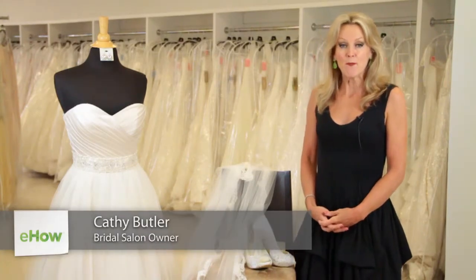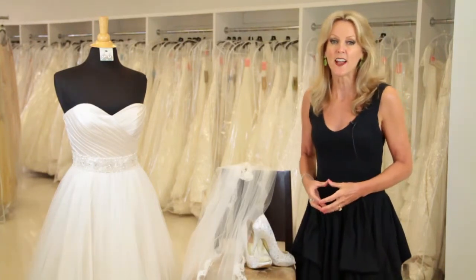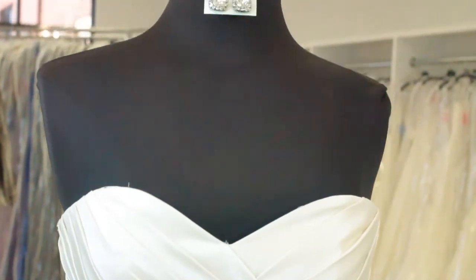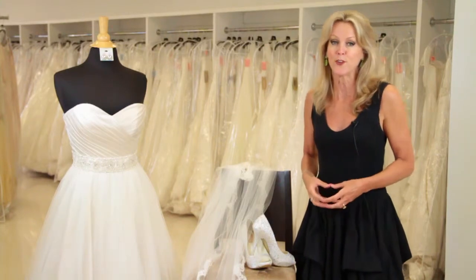Hi, my name is Kathy Butler. I'm the owner of Formally Yours and today we are going to discuss bridal attire checklist. The day that you're getting married is the most important day of your life, so you want to be sure that you have everything you need to be your most beautiful you.